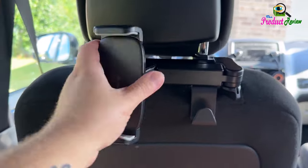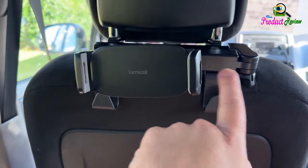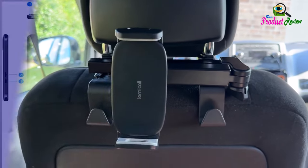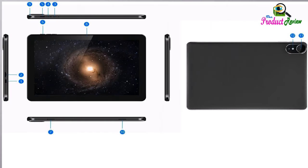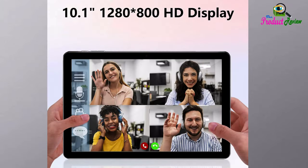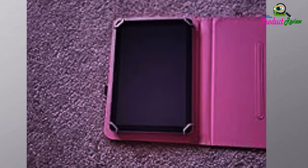IPS display and dual camera. Equipped with a 10.1 inch IPS 1280 by 800 HD screen, 2.0 megapixels front camera and 8.0 megapixels rear camera, this Android 13 tablet offers a delightful experience while watching movies, reading books, or making video calls.